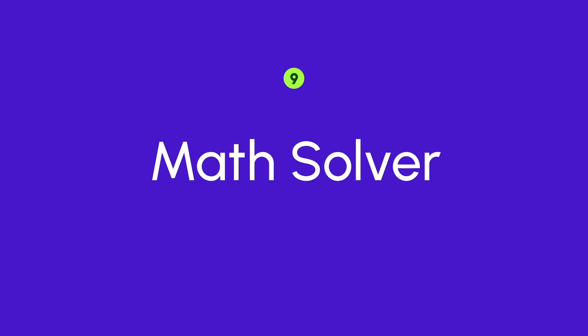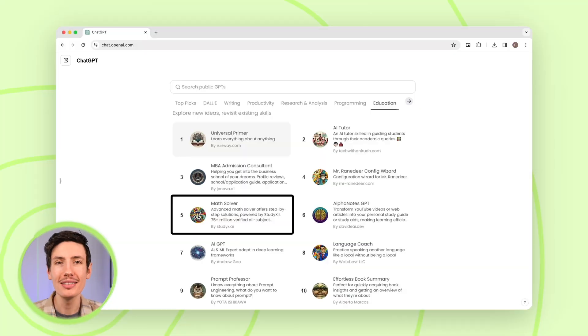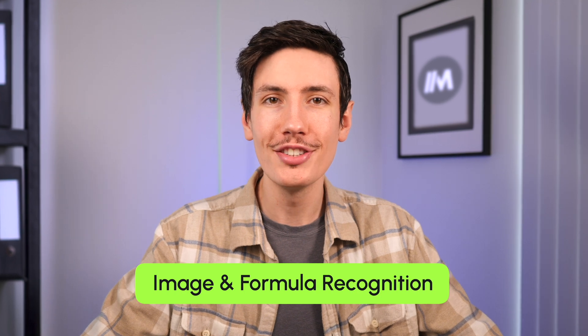Next up is Math Solver. Math Solver by StudyX is your advanced math solver and AI tutor powered by ChatGPT and GPT-4. With high accuracy, it provides systematic step-by-step solutions to mathematical problems, ensuring comprehensive and accurate problem-solving processes. One neat feature is its image and formula recognition — it can accurately recognize and interpret mathematical expressions and formulas from images, enabling seamless problem solving from various sources.